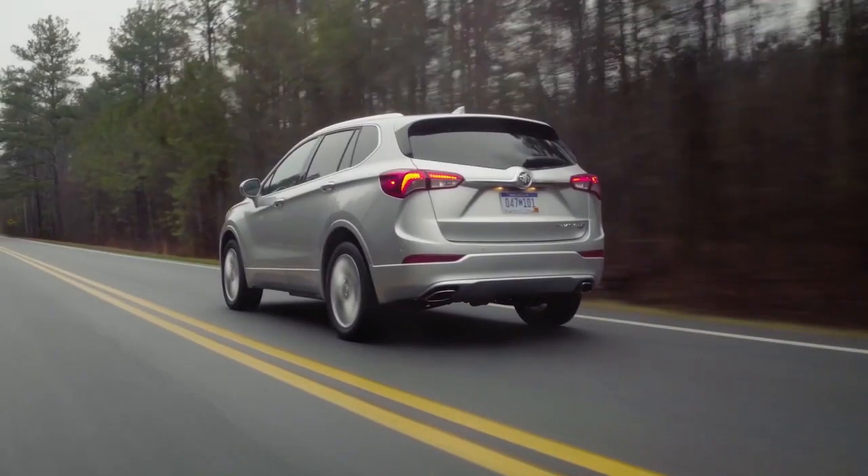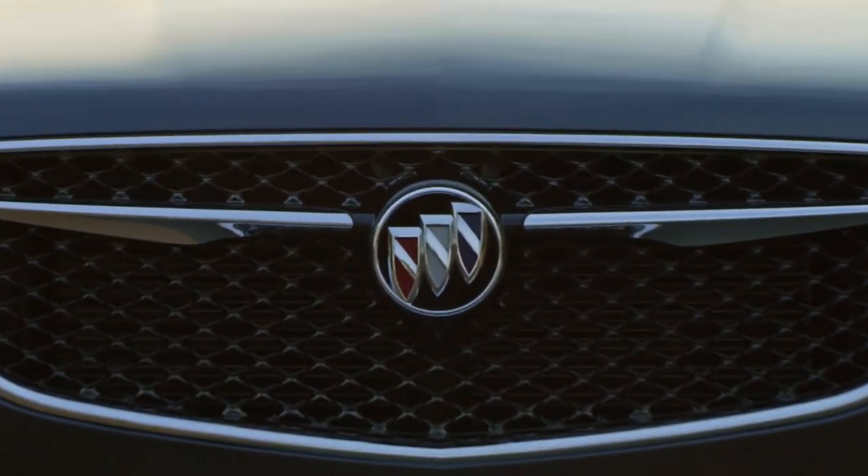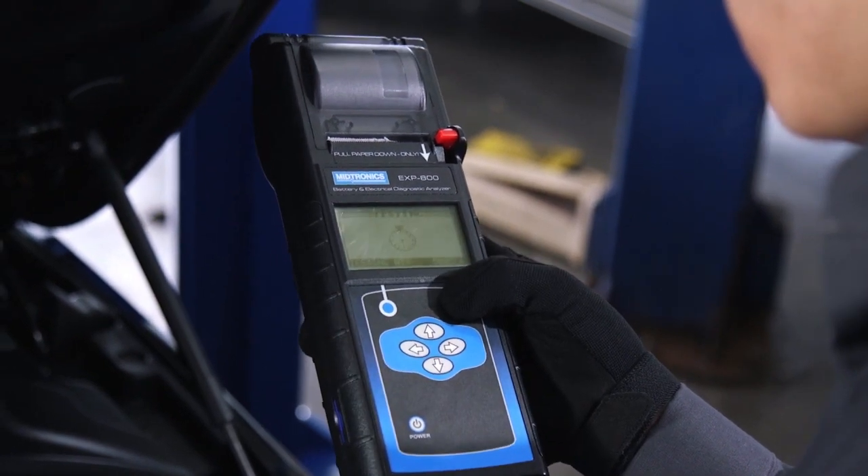You've come to expect a high level of performance, luxury, and technology every time you drive your Buick. And something else you expect is that your battery has the power to start your vehicle every time you turn the key.